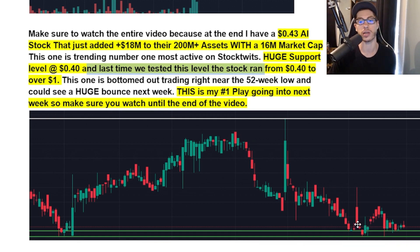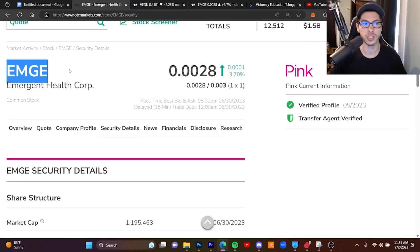Now we're bottomed out again, as you can see on the right side of the chart. This one is trading right near the 52-week low again, and I really think we can see a very big bounce next week — so that's my number one play going into next week. Make sure you watch until the very end so you do not miss this time-sensitive play.